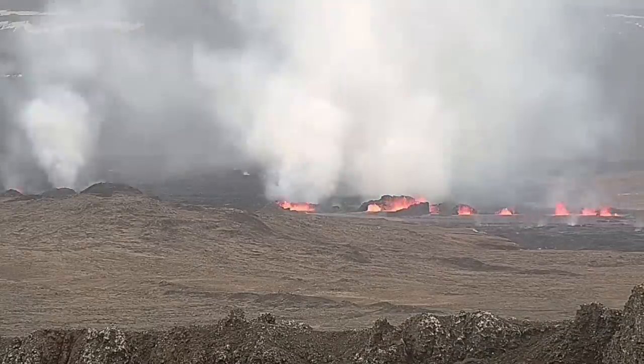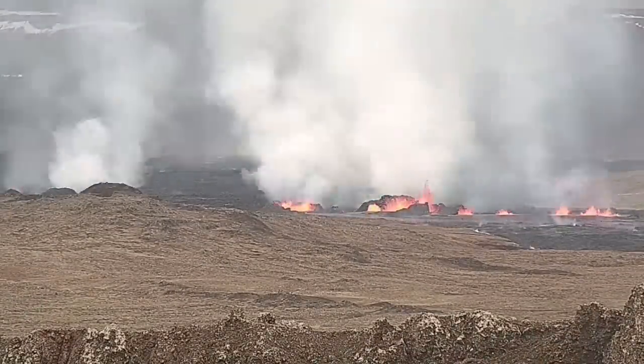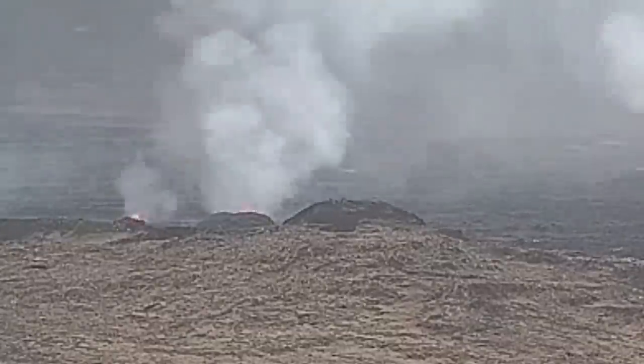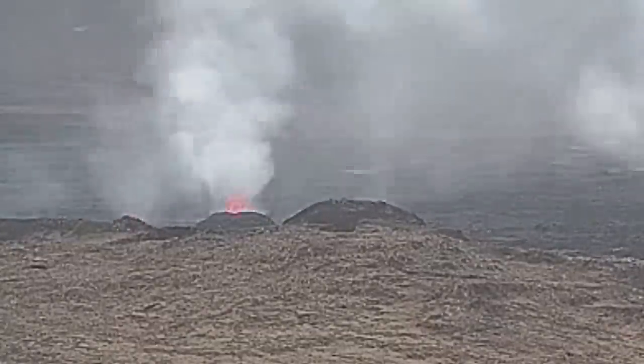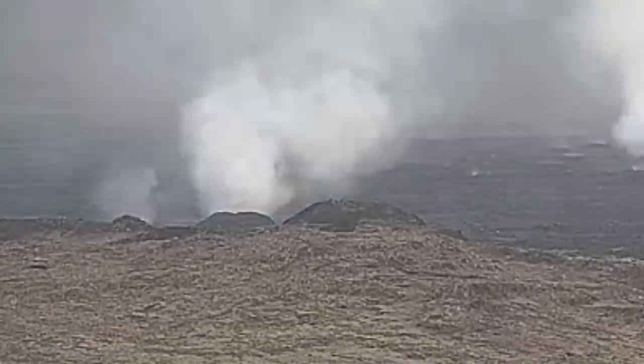My estimate is that the largest of these craters have a height of 20 to 25 meters. These are the north craters — the first ones — and you will see the second ones in a few seconds.